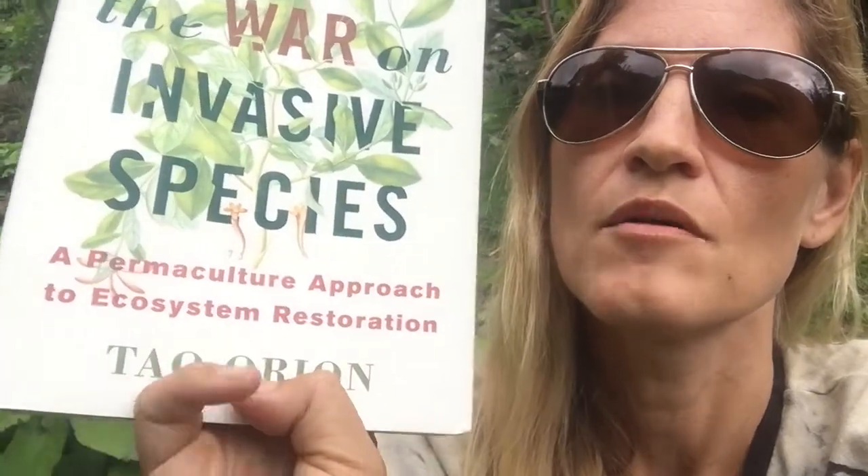I've been reading this wonderful book called Beyond the War on Invasive Species by Tao Orion, and it's a really paradigm-shifting look at how to work with invasives rather than using the chemical approach to conservation and management practices.